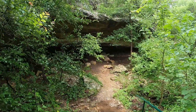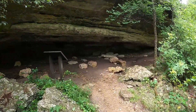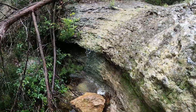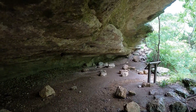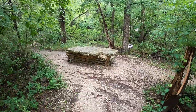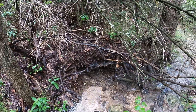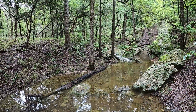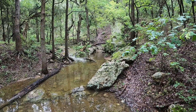Approaching the cave from a slightly different direction. Right there is a little spring that bubbles out of the ground and then joins the main creek. Now we're back on the Bluff Loop. The map can be a little confusing, but the Bluff Loop takes you high up on top and loops back down at the base of the bluff.